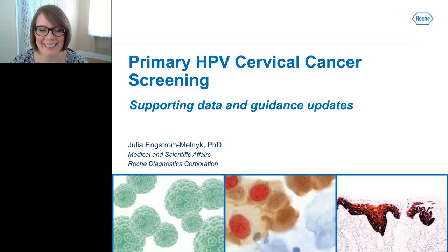Thank you, Judy, and welcome to today's webinar. We're at an exciting time for HPV and cervical cancer screening. In 2014, the first HPV test was approved for a primary HPV screening indication, and now in 2015 we have the first published interim guidance for the use of primary HPV screening.